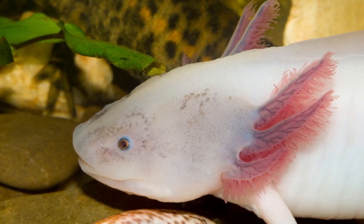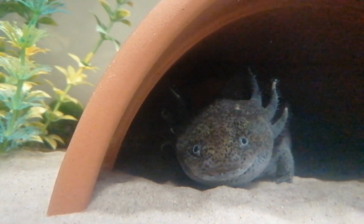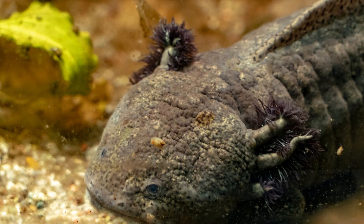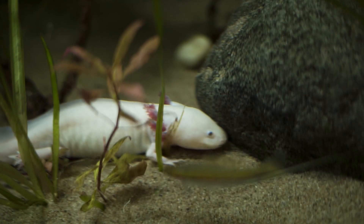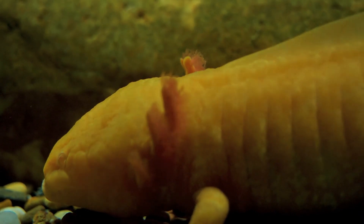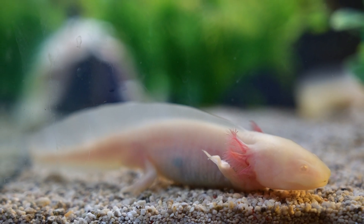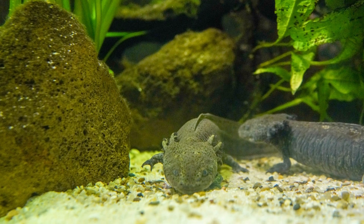These wounds may appear as red or white spots on the skin and can be accompanied by other symptoms such as lethargy, loss of appetite, or difficulty swimming. Shedding is a natural process in axolotls, but excessive shedding could be a sign of an underlying health issue. Axolotls that shed excessively may appear dull or discolored, and their skin may flake off in large pieces, indicating stress, illness, or poor water quality.